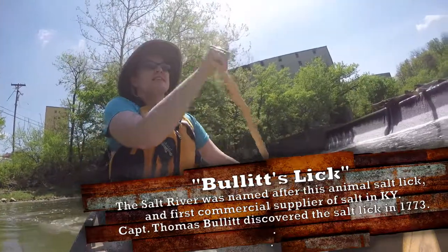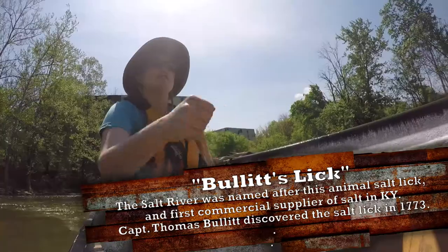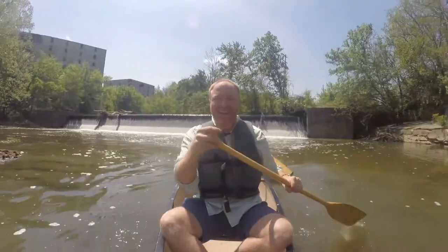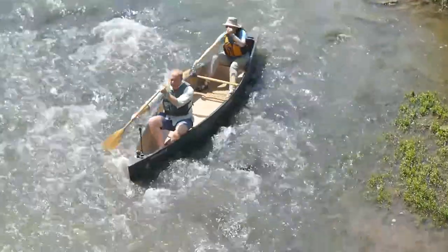That ought to line us up. Pretty good. Yeah, a couple strong strokes on the other side. Other side. Here we go. Bring us around here. Woo!